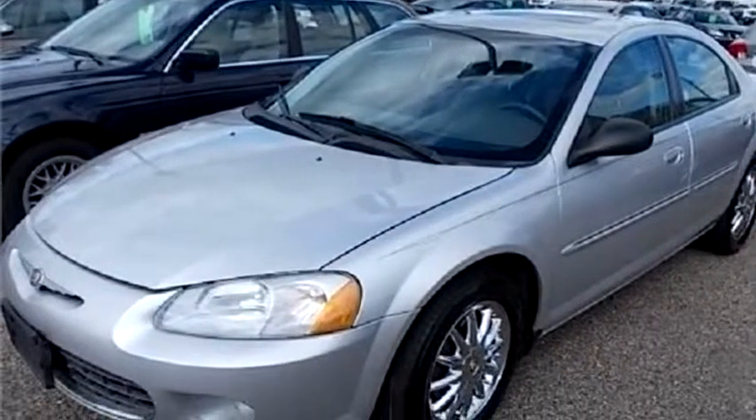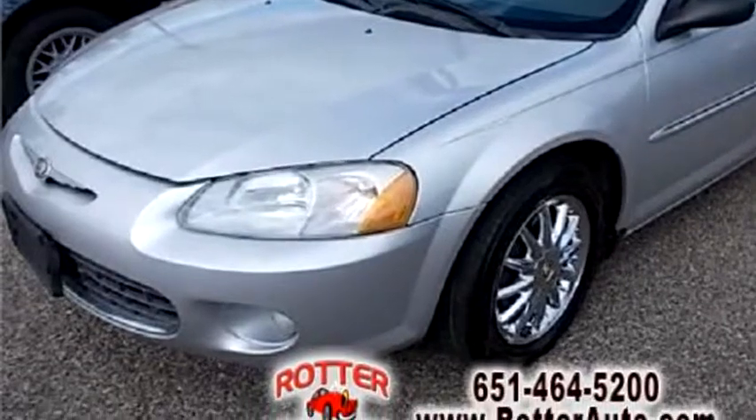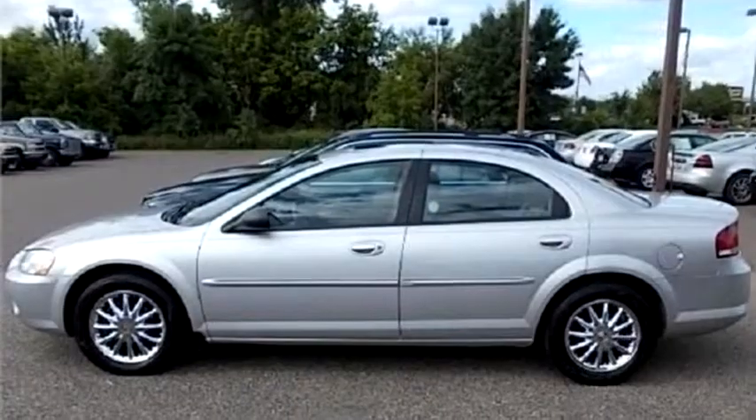Rotter Auto Sales proudly presents this 2002 Chrysler Sebring LXi.